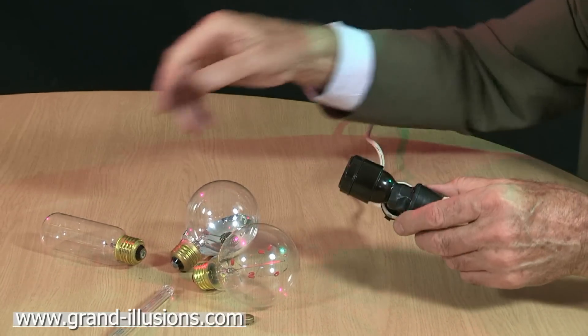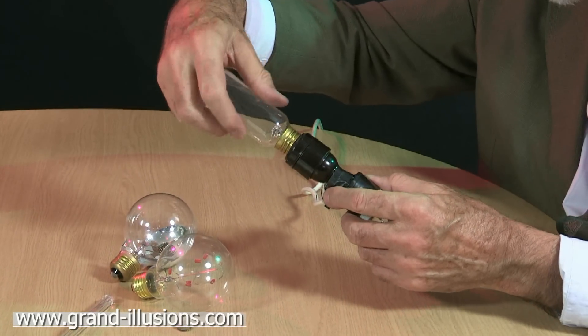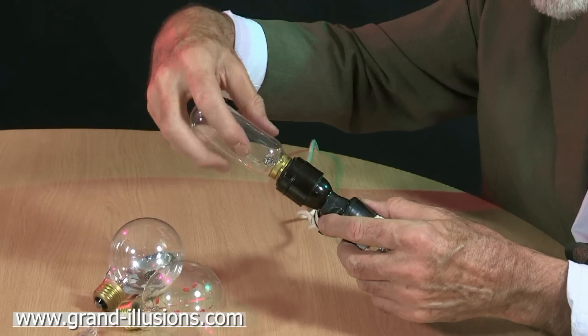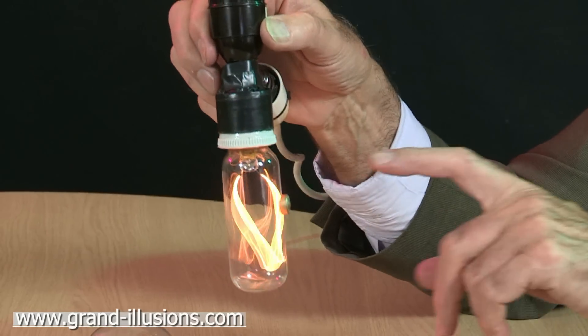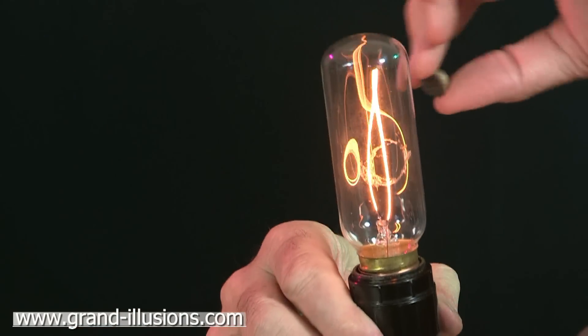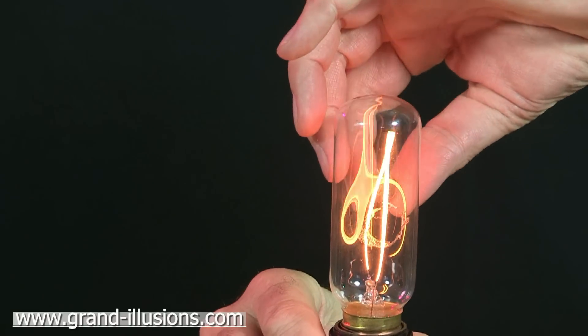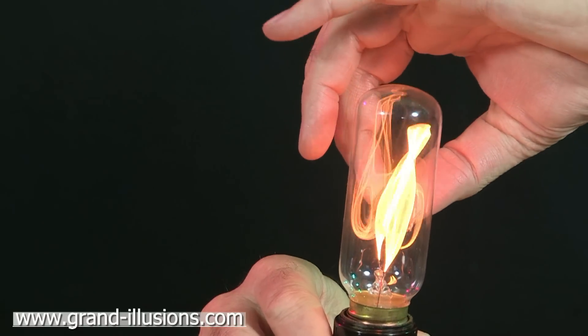We'll put one in here and one in here. This first one's got a long filament inside, a little carbon filament, and when the current flows through it, this one waggles seriously because there's a magnet on the end. The other one the magnet fell off, but as we put the magnet against it, it'll start to flicker madly.